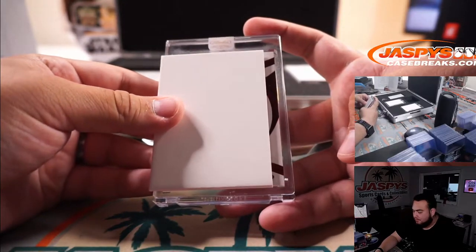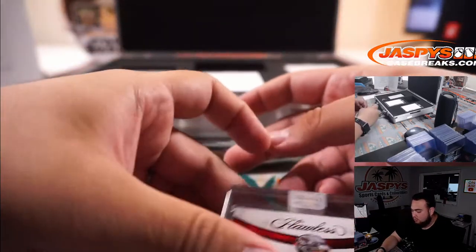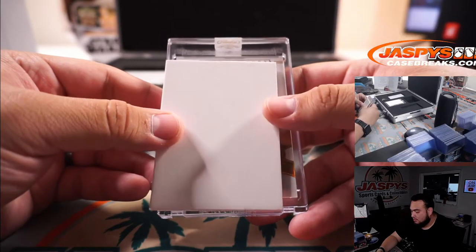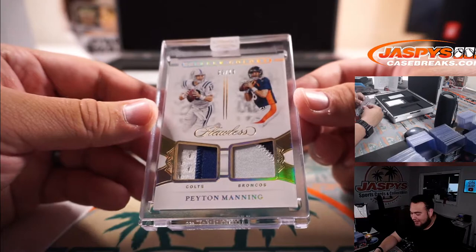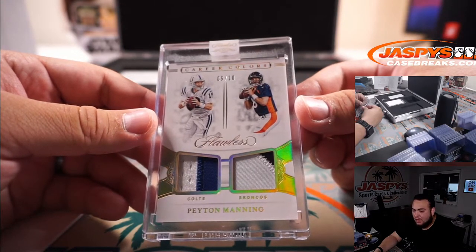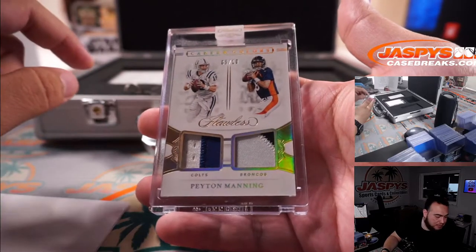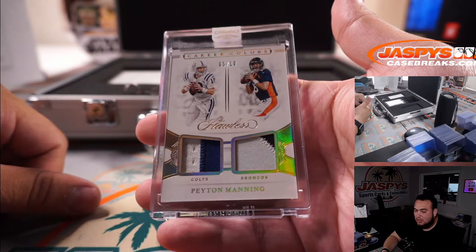Good luck guys — last three hits. 9 out of 20, Matty Ice for the Falcons — Gregory with that one, little Ruby. Career Colors — wow, Peyton Manning! That is a dual patch featuring the Colts and the Broncos. Gregory has the Denver Broncos and the Indianapolis Colts is part of the random number block — so I'm going to randomize this. If the Colts win, it goes to the RNB which would be spot 5, Matthew. If the Broncos win, it goes straight up to Gregory.